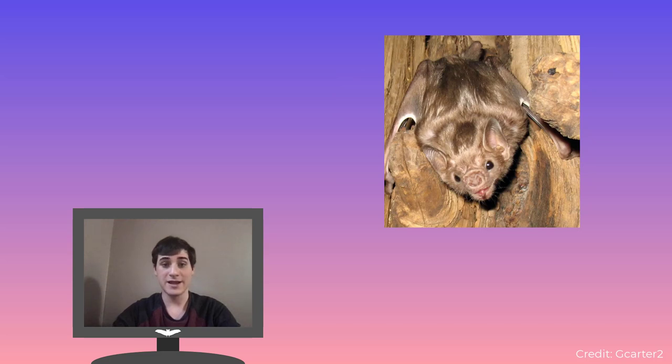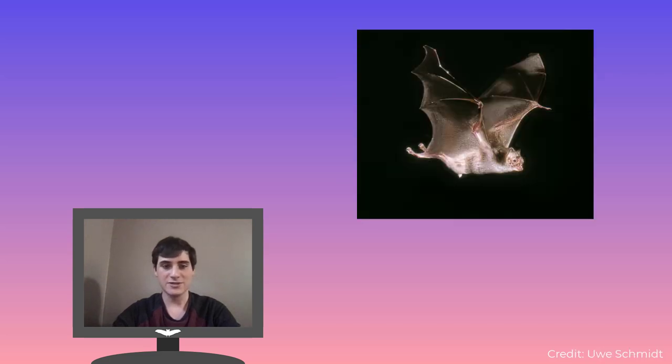Today, there are three species of vampire bat: the hairy-legged vampire, Diphylla ecaudata; the white-winged vampire bat, Diaemus youngi; and the best known species, the common vampire bat, Desmodus rotundus. Up until very recently, as little as a couple thousand years ago in fact, there were several other vampire bat species.